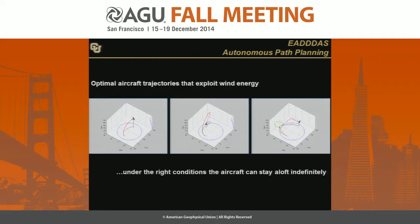My colleague Eric Frew at University of Colorado Boulder, who is the director of our research center there in UAS, develops the algorithms for the aircraft to plan its optimal trajectories. Basically, if you can exploit the wind — albatrosses have been known to go across the entire Pacific barely flapping their wings by taking advantage of shear in the boundary layer — we are using both dynamic soaring and static soaring ideas in order to extend the range and endurance of the aircraft.